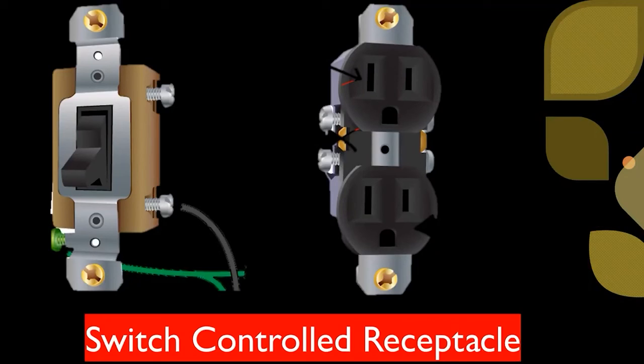Another reason you may not think of: check if that is a switch-controlled receptacle. I've had people who lived in houses for years and didn't know a certain receptacle was switch-controlled because the switch happened to always be on. It was very popular in the past and is still code-legal today in certain rooms — you can use a switch-controlled receptacle instead of an overhead light. So before you do anything else, stop and find out if it's a switch-controlled receptacle.